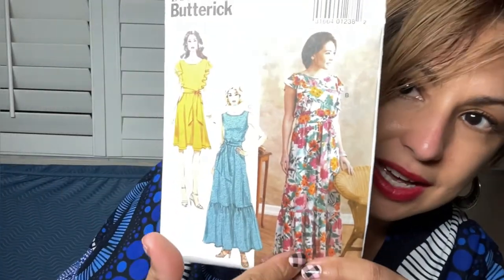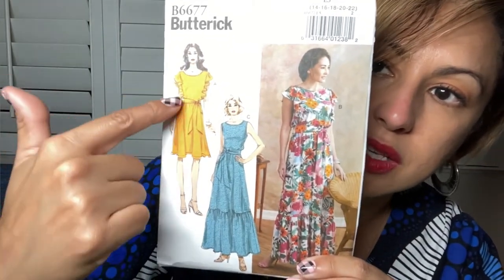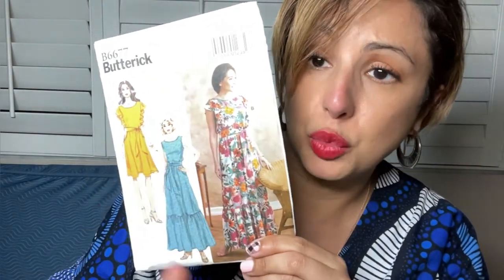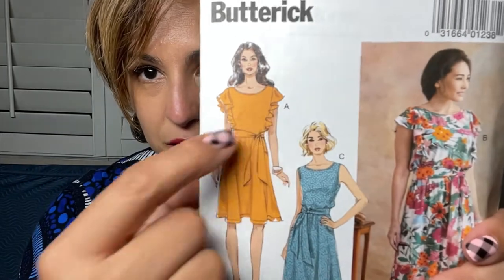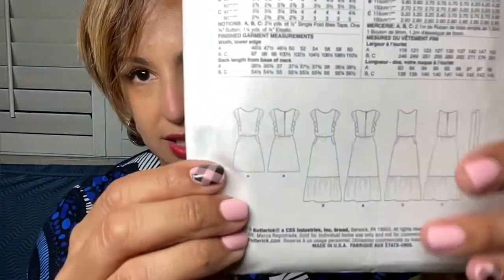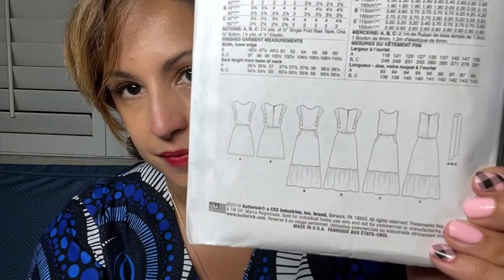I'm leaning towards this dress — Butterick 6677. I really like what she's wearing. It's like this upper portion with this skirt. Her floral dress would be considered bold. It's got really cute details — I like the flounce around the shoulders, the tied waist to cinch in my little waist, and it also has pockets. You can actually see them better in the line drawings. So I'll be doing this view with that fabric.